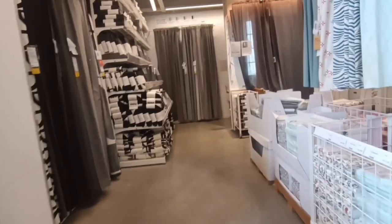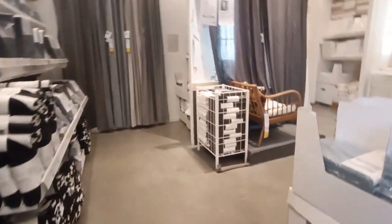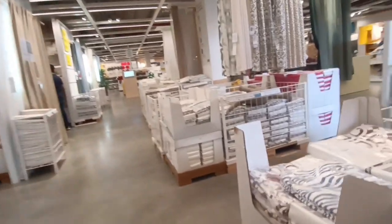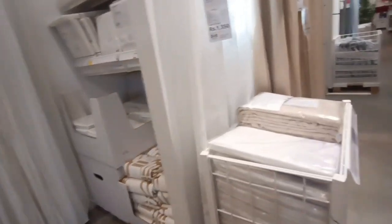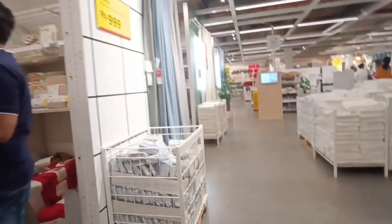Then there are curtains. In the curtains section there are window curtains, door curtains, etc. In the window curtains there are long and short curtains in different varieties. Sunlight is coming through, so there are options to manage the light.